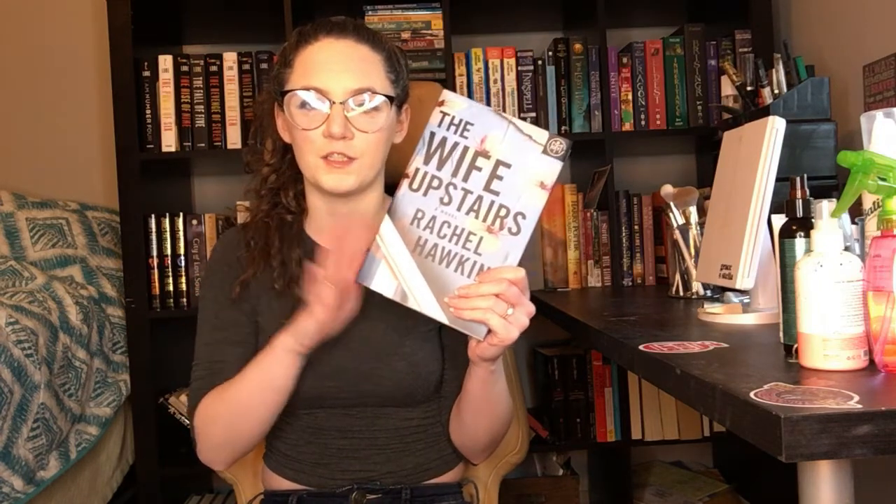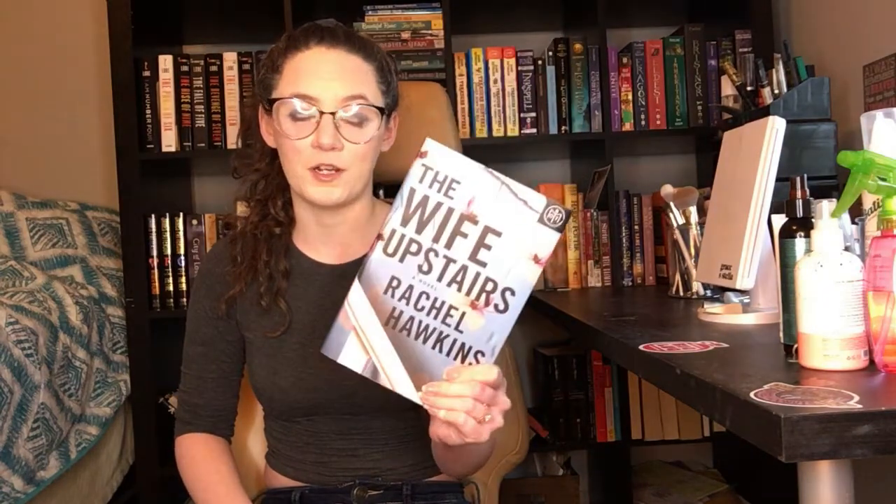Hello, it's bookchick again and I am here to give you a review of The Wife Upstairs. I just decided to do a review for this alone because I have been non-stop gushing about it, and if I try to include what I think of this in my wrap-up, that will be the whole video. So this gets its own video because I cannot stop talking about it.